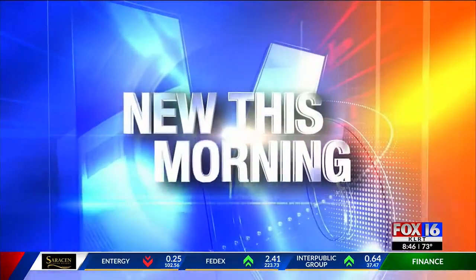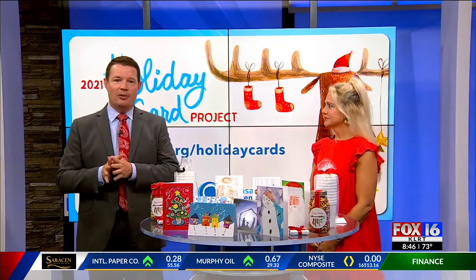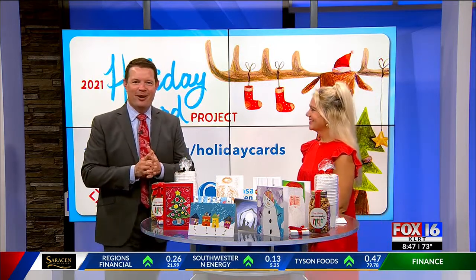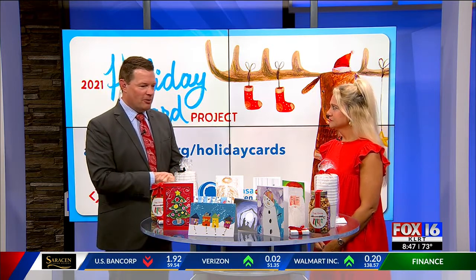When you're in the hospital, it's tough on anybody, especially kids. That's why Arkansas Children's Hospital does patient e-cards to brighten their days. Susan Harbour, ACH Auxiliary Holiday Project co-chair, is here talking about the holiday card project from Arkansas Children's Hospital.